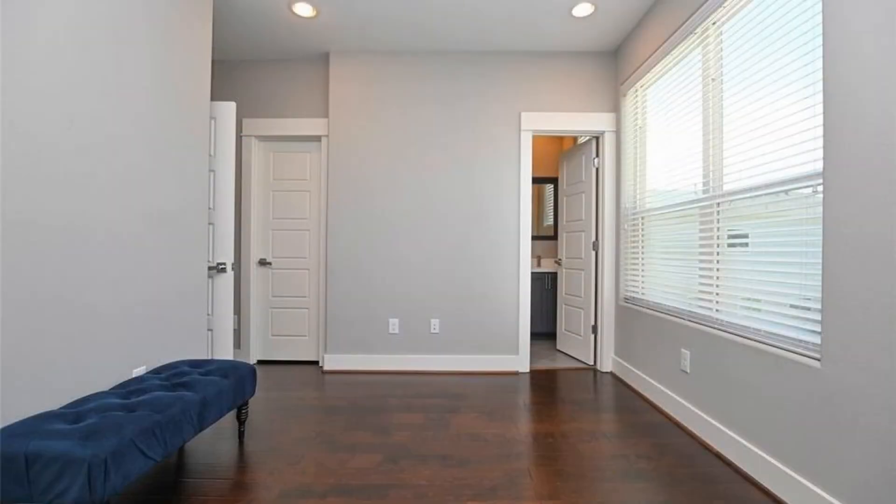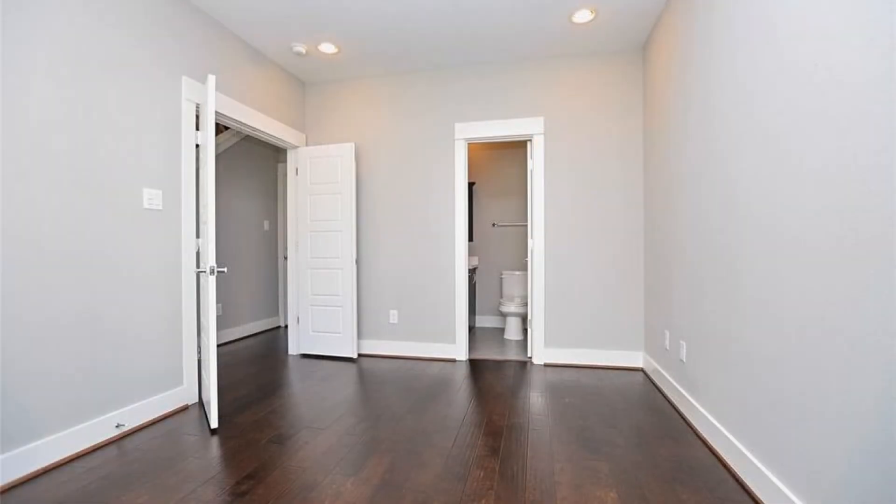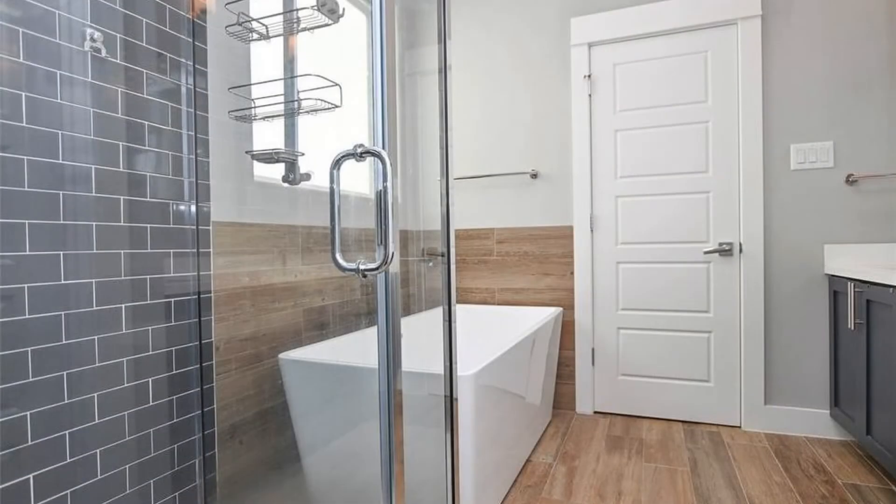All of the guest bedrooms as well as the bathrooms are nice-sized. This beauty is close to Bayou Courts, Downtown, Minute Maid Park, Dynamo Stadium, Discovery Green, and Toyota Center.